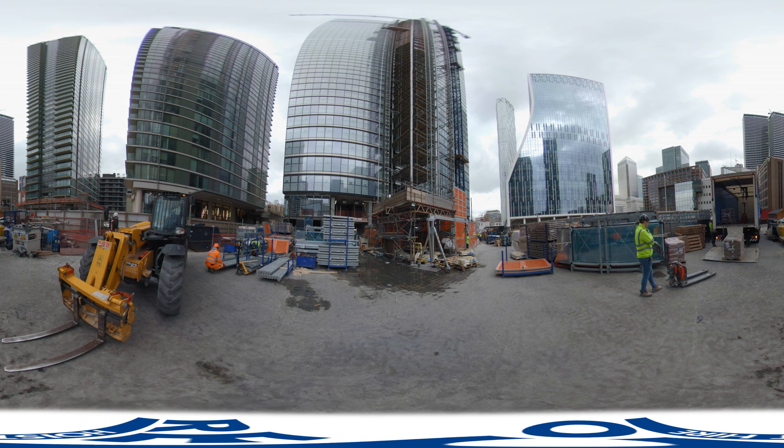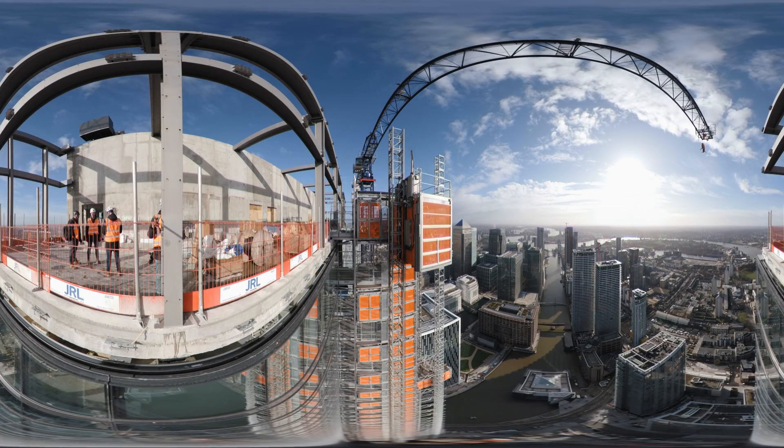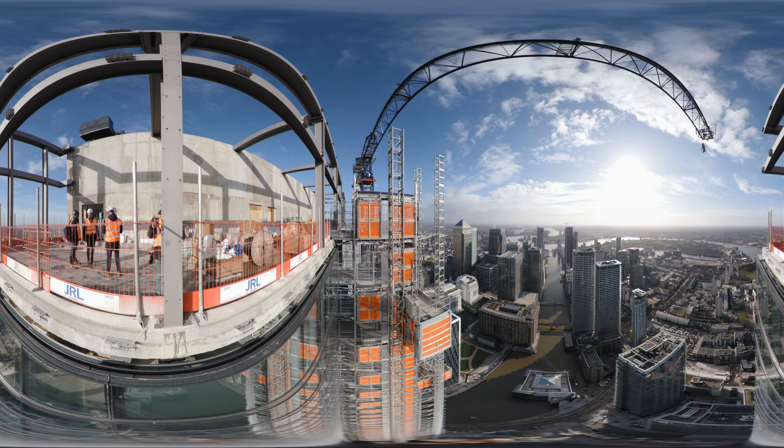Construction is well on its way in the heart of London. RICO Hoist has installed a common tower on Canary Wharf for the construction of a 240 metre high-rise residential building.